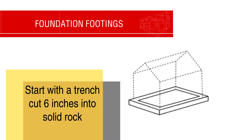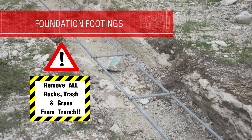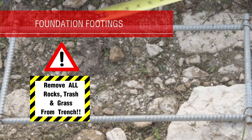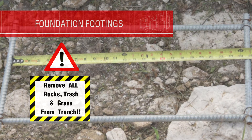This trench must be cut a minimum of six inches into solid rock. The Bahamas Building Code requires the footing to have reinforcing steel bars, also known as rebars. The rebars are assembled with two long pieces running down the trench and shorter pieces holding it together every 24 inches. It looks like a ladder.